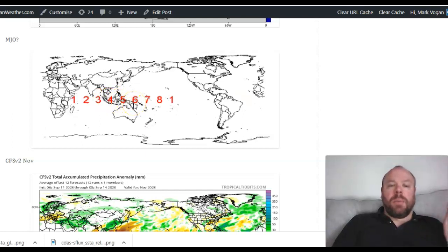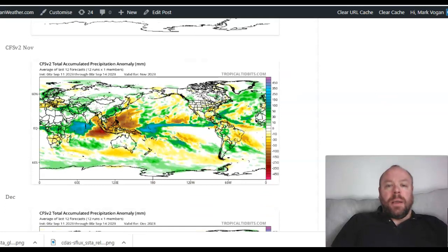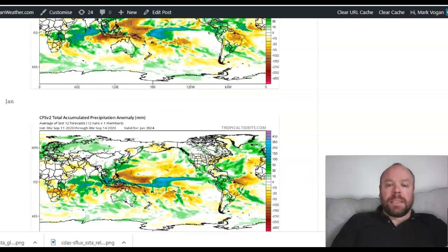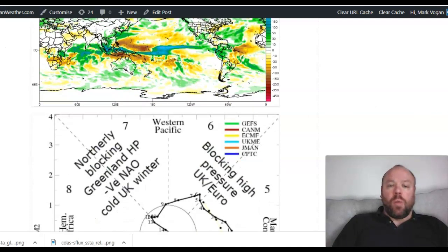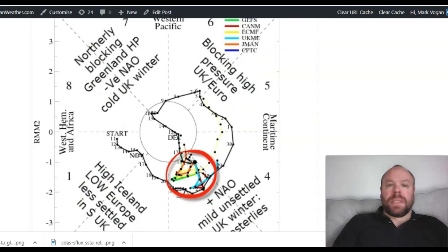But when you have the upward motion going from phases six, seven, eight, and into one — and notice here that the CFSV2, for November, December, and January, has upward motion focused over the central portion of the Pacific — that would correlate to phases seven, eight, and one. If you look at this chart by Marco Patagna, you can see phases six, seven, eight, and one indicate northerly blocking, Greenland high pressure, negative NAO, and a cold UK winter.